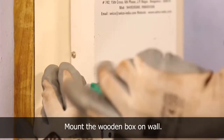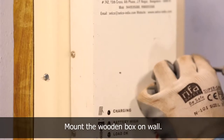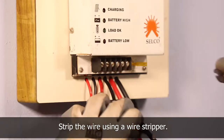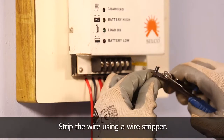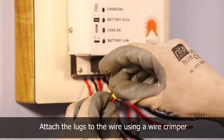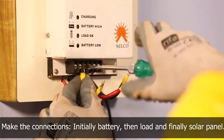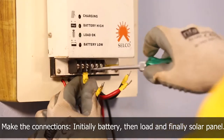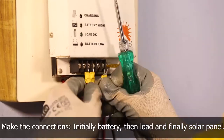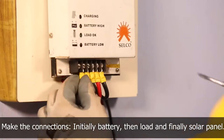Mount the wooden box and the charge regulator to the wall using a screwdriver. Strip the wire using a wire stripper, attach the lugs using a wire crimper, and connect them to the charge regulator. First, connect the battery wire to the charge regulator. Then connect the load wire. And finally, connect the panel wire to the charge regulator.